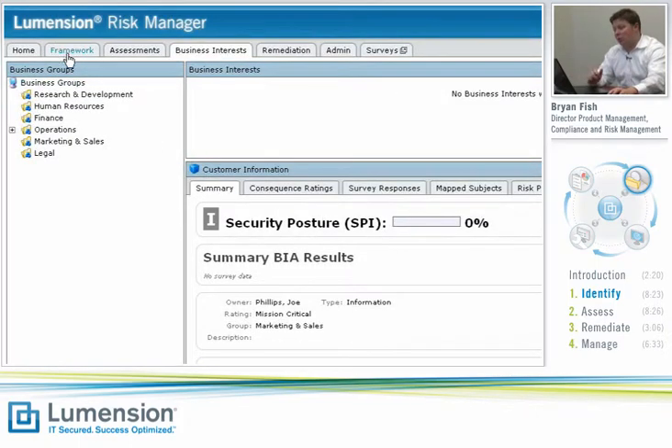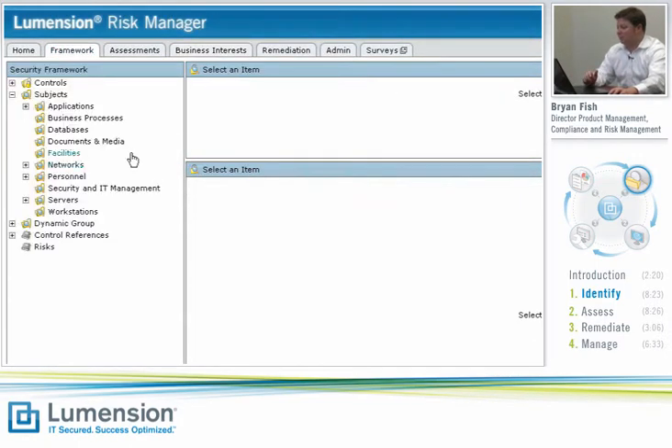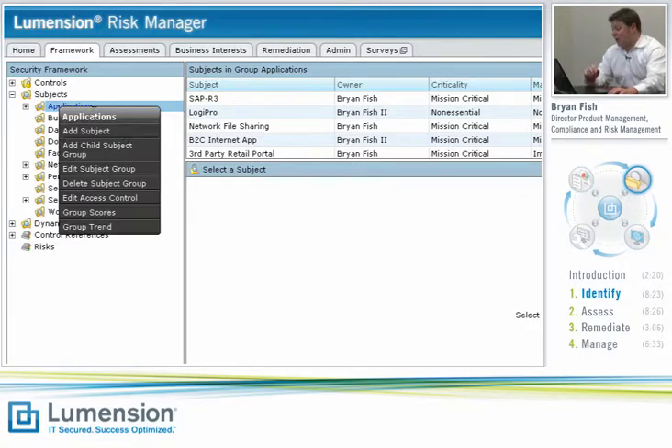What we want to do from a risk perspective is find out where customer information lives in the environment and where it might be exposed to risk, and then determine what we need to do from a controls perspective to mitigate that risk. To do that, we're going to go over to the framework area and look at subjects. When you look at risk to business information, you have to look at that information everywhere it lives — not just in IP-addressable devices — applications, databases, facilities, networks, etc. We refer to all those things as subjects inside of Lumention Risk Manager.